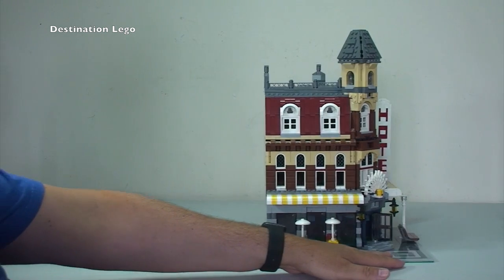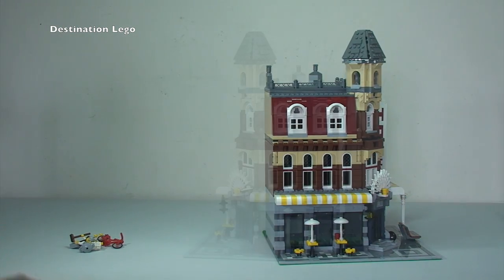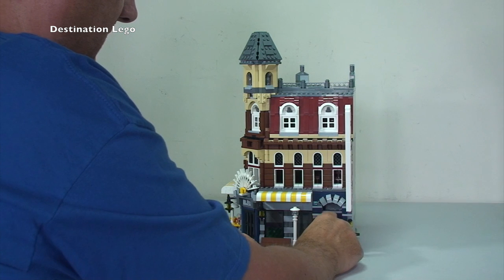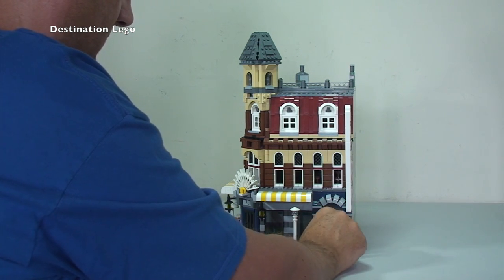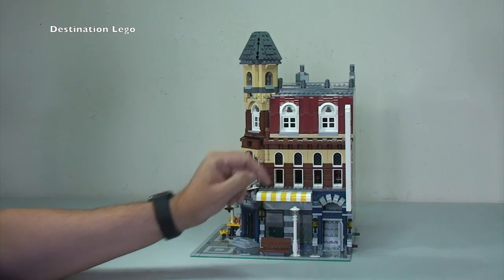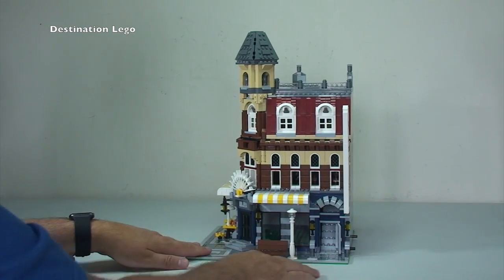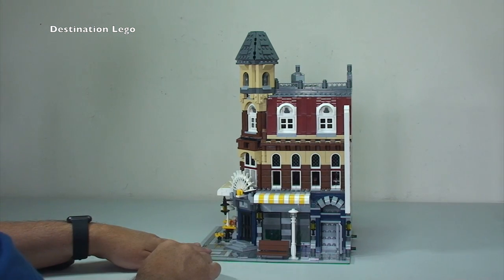Moving around to this side of the building, there is another door here which is the access to get upstairs to what will be the apartments, or in this case hotel rooms in the actual hotel itself. There's the hotel sign, the door, and you can just about make out the stairs in there which lead you up to the first and second floors.